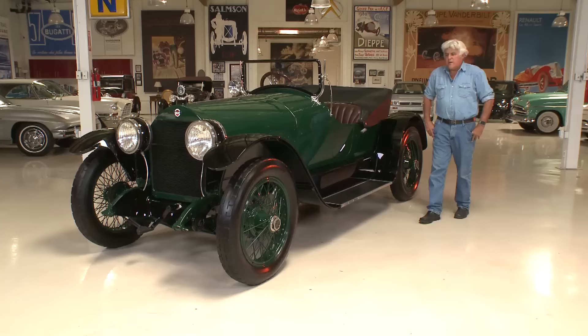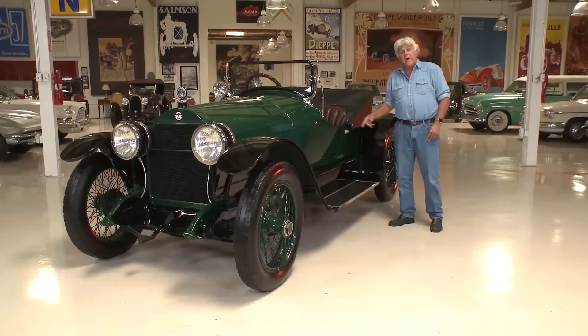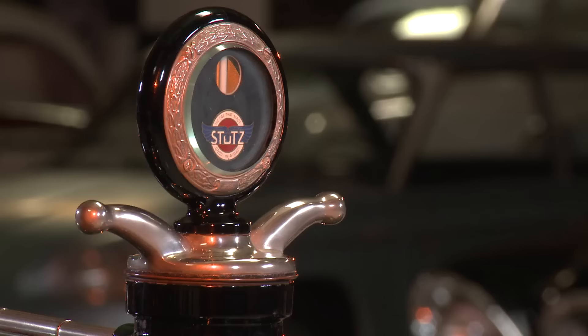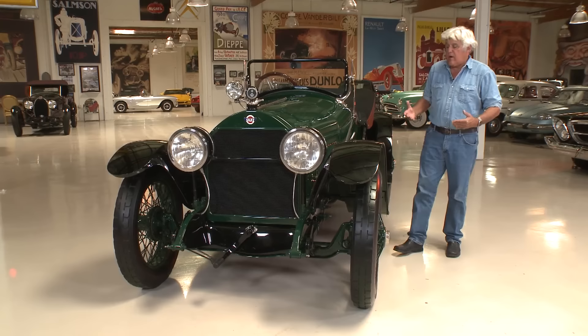This would have been the equivalent of perhaps a Camaro or a Mustang back in the day. It has a lot of really cool features: the center throttle, the drop floor, an exhaust cutout, an outside gear shift, and handbrakes on the outside as well. We'll get into all of that in just a minute. If you think you've seen this car before, you have — it was one of the first cars we did when I started this website.